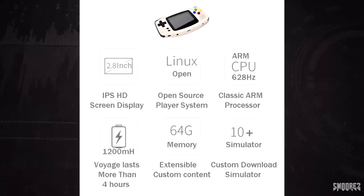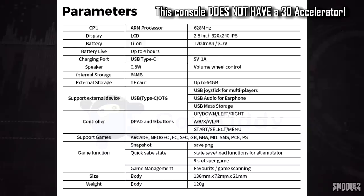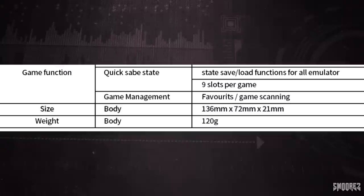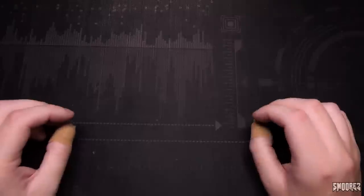The quick specs show the 2.8-inch IPS HD screen display — calling a 320x240 display HD is quite a stretch. It has a classic ARM processor at 628MHz, 1200mAh battery, 64GB memory extensible. The real specifications show the 628MHz processor, proper 320x240 screen resolution, USB Type-C, headphone jack, quick save states, game management with favorites and game scanning. It's a fairly light unit coming in at 120g. That's all the listing, so we have a pretty rough idea of what's going on.